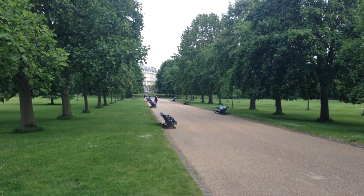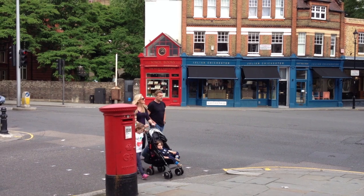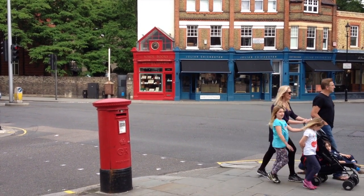Where Old Church Street dissects the Fulham Road, you will find some of London's grandest English furniture dealers. Why not walk around the corner to the Victoria and Albert Museum for additional inspiration?